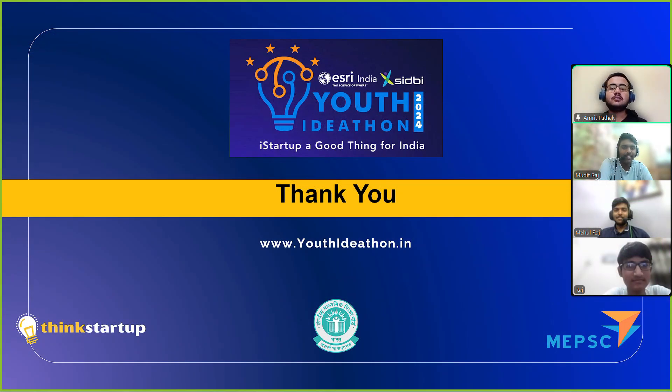Thank you for watching. Please like, share, and subscribe to our channel. And here we sign off.